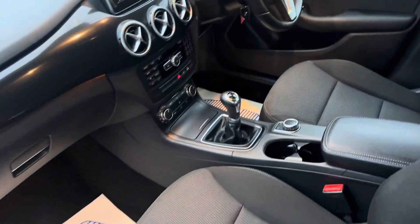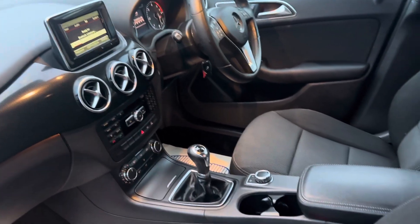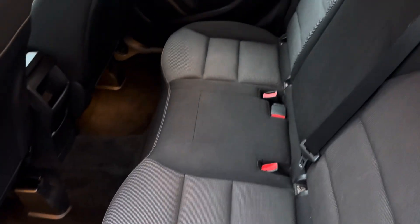Inside you've got cloth upholstery, a six-speed gearbox, and that nice screen in the middle there. It's still a modern, attractive looking car inside. There's lots of room in the back — it's got fixed seats.